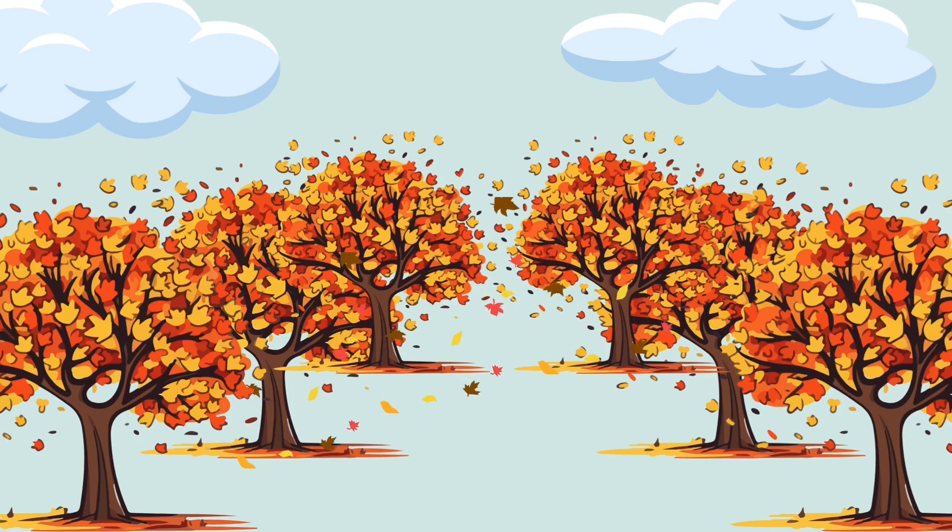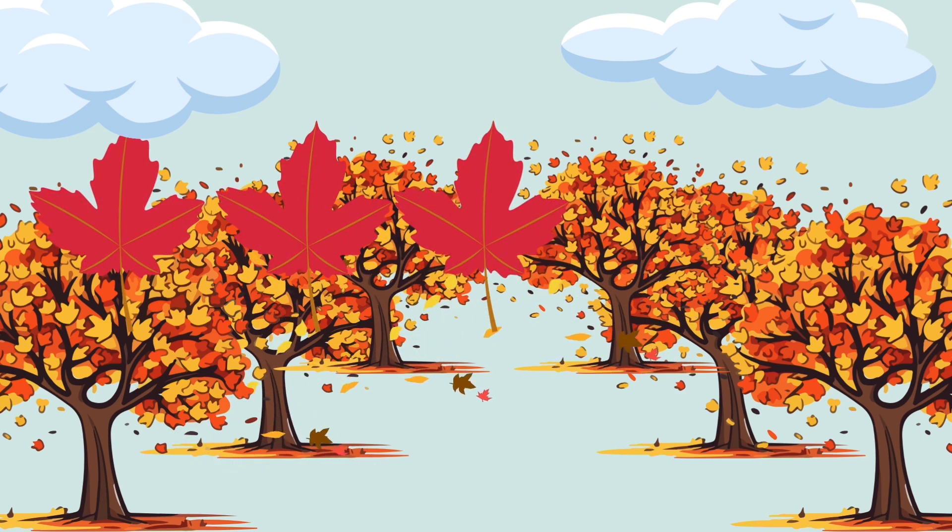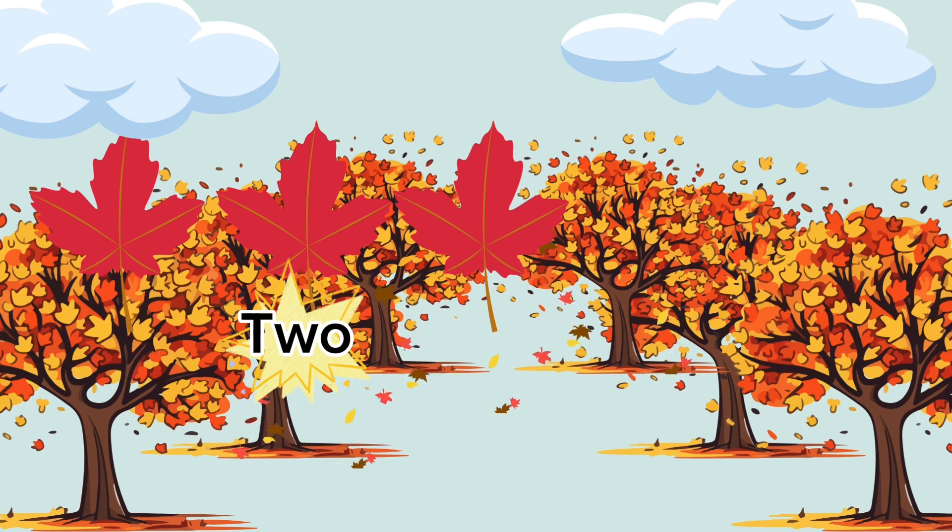Let's start with our first nature adventure. Look at all these beautiful autumn leaves. Let's pick some up and add them together. I have three red leaves. Can you count them with me? One, two, three.